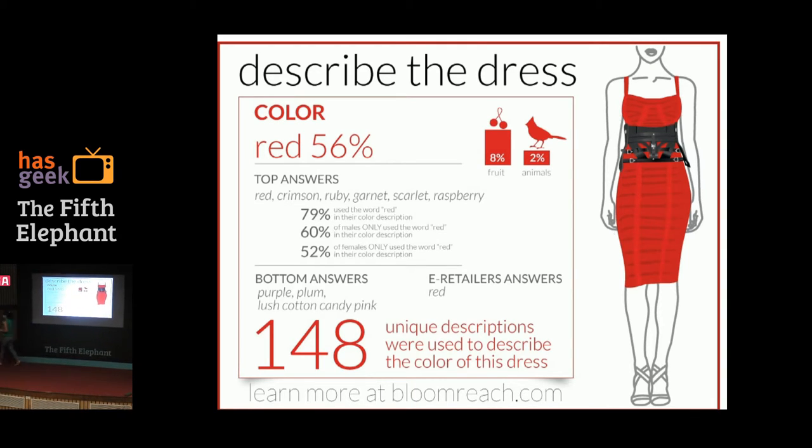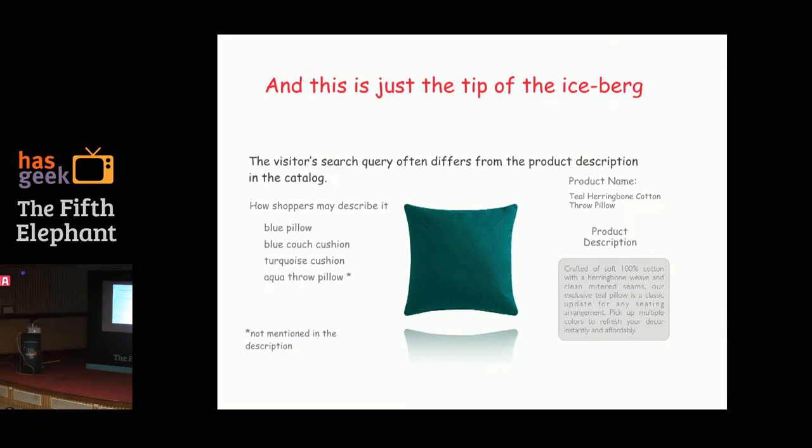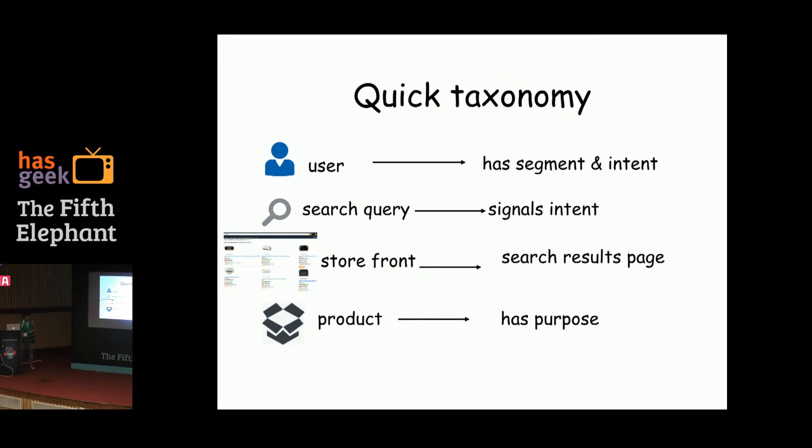That was just one attribute. Your mind quickly jumps to the space where multiple attributes compound the problem. Take a teal herringbone cotton throw pillow — people describe it using cushions with turquoise, aqua, blue colors. That's not going to surface with just a regular match. That's the space we're talking about.